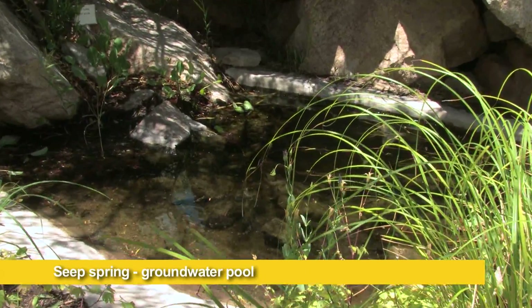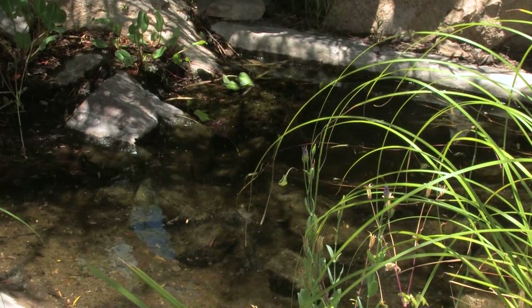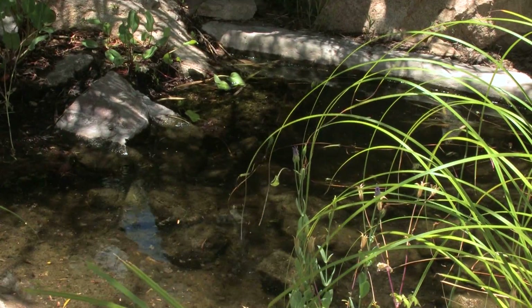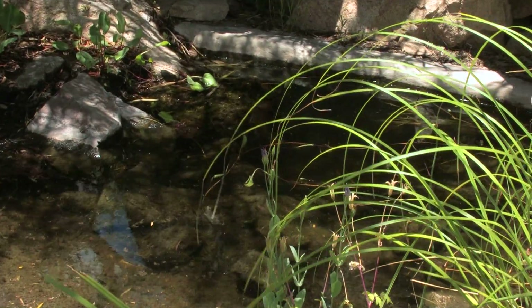We don't have very many splashy, showy fountains like springs in the Chihuahuan Desert. We just have these little muddy seeps, but they're very important to wildlife.